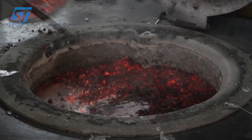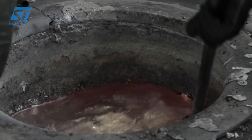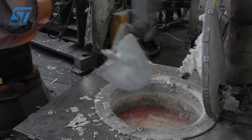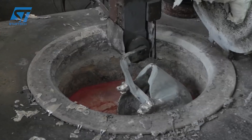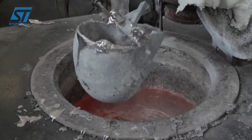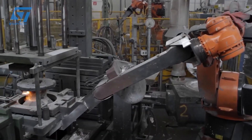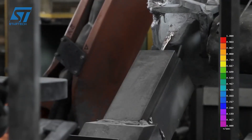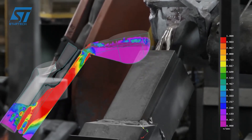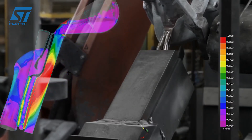Gravity die casting (GDC), or permanent mold casting, provides a more versatile approach, suitable for larger castings and lower production volumes compared to HPDC. In GDC, a reusable metal mold is prepared and molten aluminum is poured into the mold cavity under the force of gravity. The slower cooling rate, compared to HPDC, results in a denser casting with better mechanical properties. A variation, tilt-pour GDC, where the mold is tilted during pouring, might be employed by Taroni to further enhance casting quality.